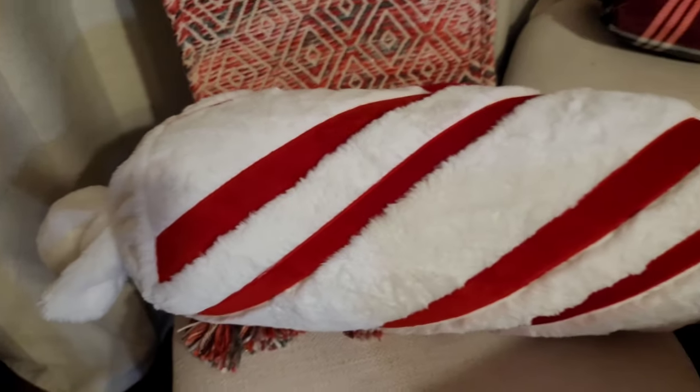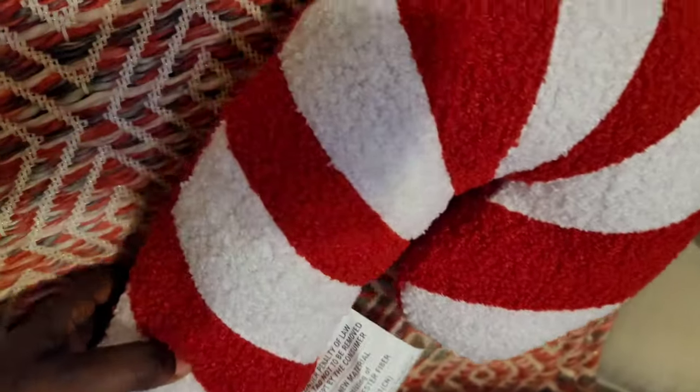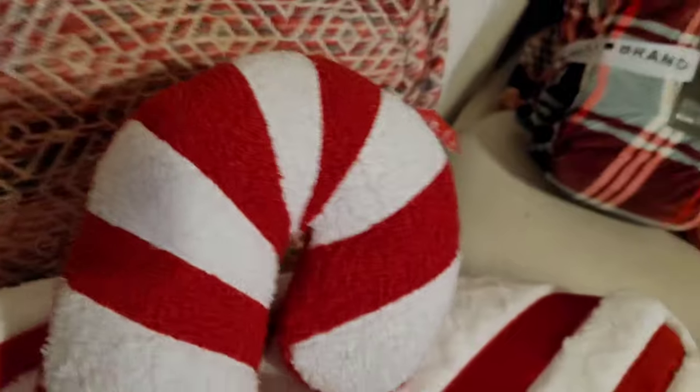Of course I had to get this little candy cane pillow from Walmart. I was thinking about getting the Kirkland's one, but I didn't really need to spend that much. This was seven dollars — I got two of these because it was small enough to justify buying yet another pillow.